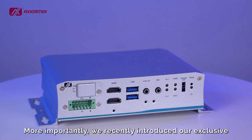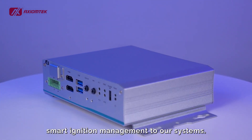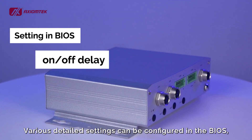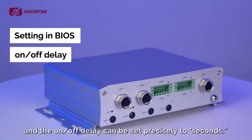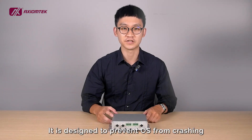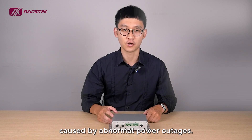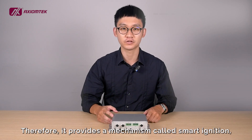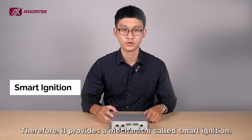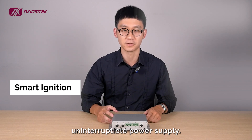More importantly, we recently introduced our exclusive smart ignition management to our systems. Various detail settings can be configured in the BIOS, and the on-and-off delay can be set precisely to seconds. It is designed to prevent the OS from crashing and peripheral devices from damage caused by abnormal power outages. Therefore, it provides a mechanism called smart ignition, which works in conjunction with the system's uninterruptible power supply.